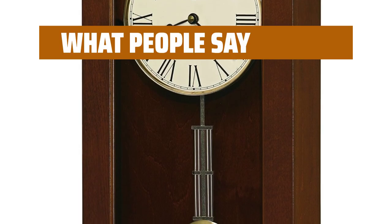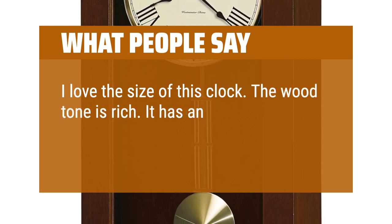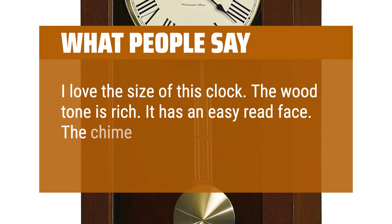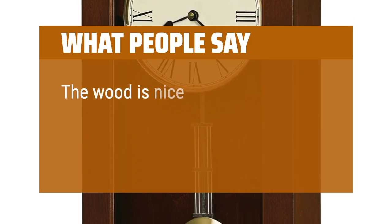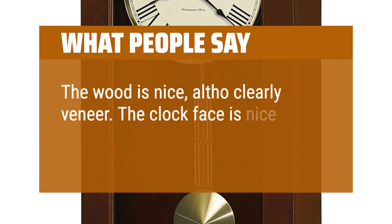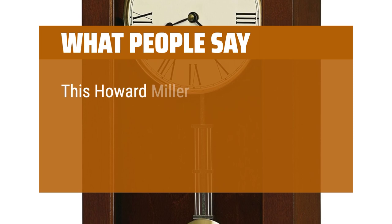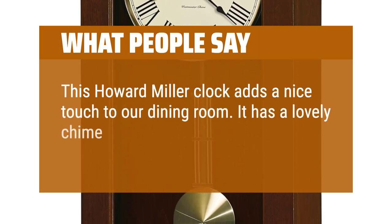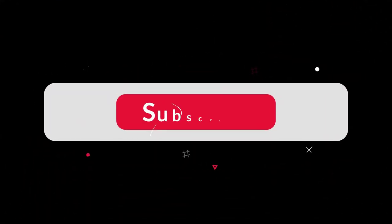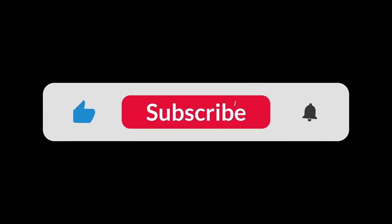What people say: I love the size of this clock. The wood tone is rich. It has an easy-to-read face. The chime tone has volume control. The wood is nice, although clearly veneer. The clock face is nice and seems like high quality. This Howard Miller clock adds a nice touch to our dining room. It has a lovely chime that may be turned off too. You can find the Amazon purchase link in the description below. Hope this video can be helpful to you. Thanks for watching.